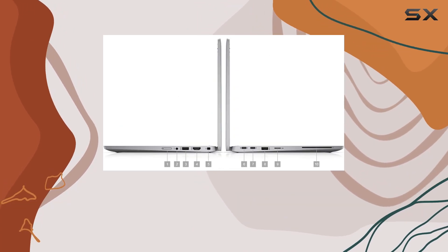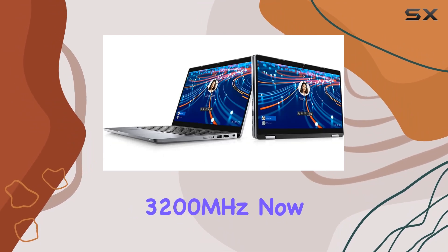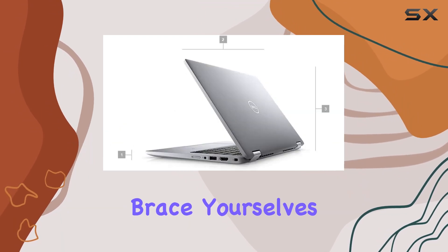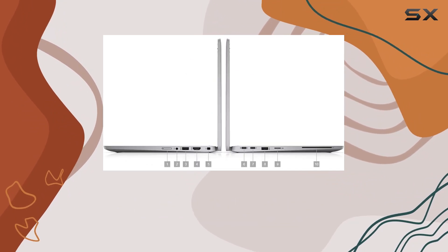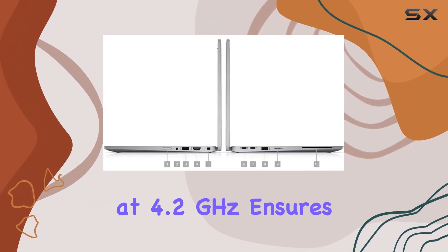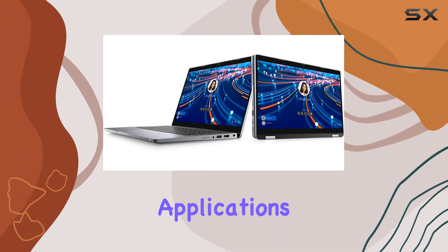Your visual experience is backed by a solid 16 gigabytes of DDR4 RAM running at 3200 megahertz. Performance enthusiasts, brace yourselves — the Core i5 processor boasting four cores clocked at 4.2 gigahertz ensures exceptional multitasking capabilities, whether you're running multiple applications or handling resource-intensive tasks.